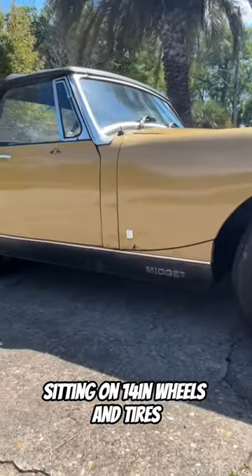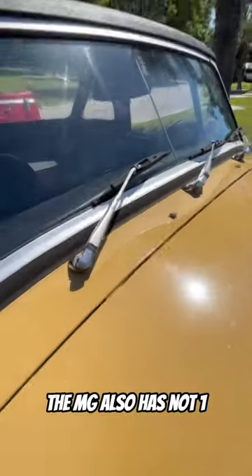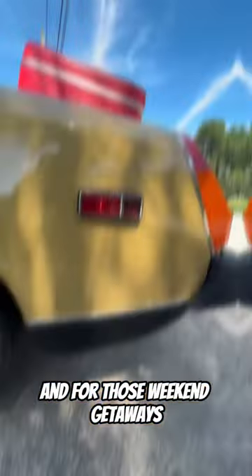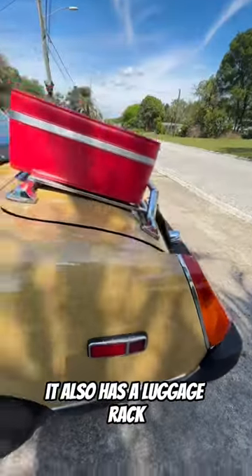Sitting on 14-inch wheels and tires, the MG also has not one, not two, but three windshield wipers. And for those weekend getaways, it also has a luggage rack.